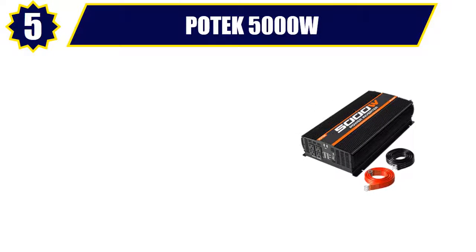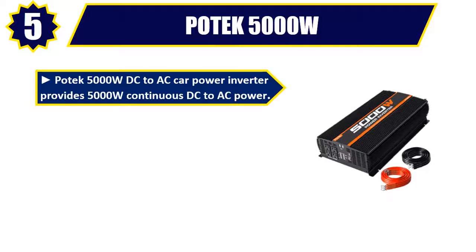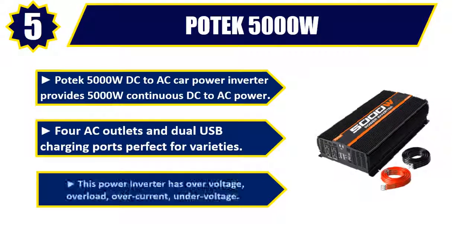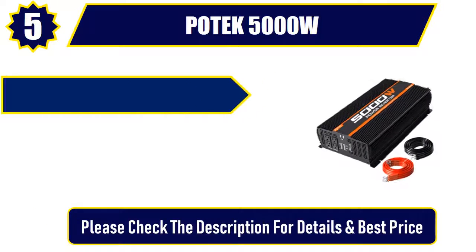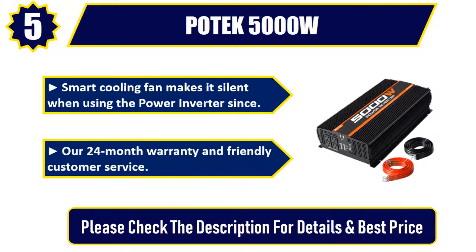Number five: Protect 5,000 watts. The Protect 5,000 watts DC to AC car power inverter provides 5,000 watts continuous DC to AC power, 4 AC outlets, and dual USB charging ports — perfect for a variety of uses. This power inverter has over-voltage, overload, over-current, and under-voltage protection, plus a smart cooling fan that makes it silent during use. Comes with a 24-month warranty and friendly customer service. Please check the description for details and best price.